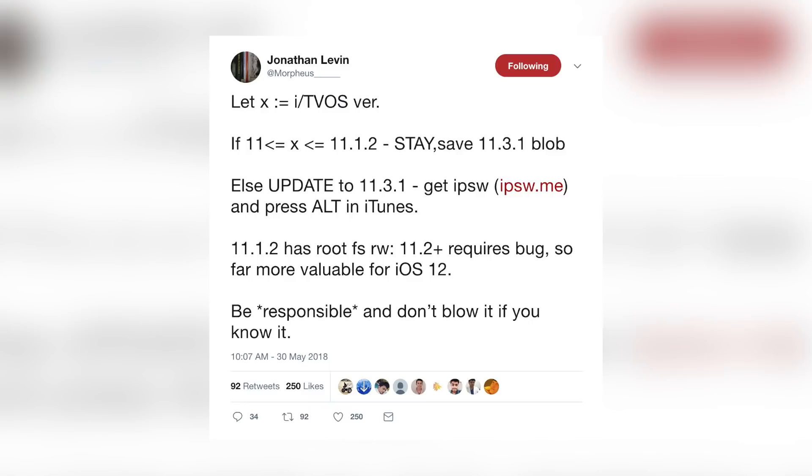If you're currently jailbroken, stay put. If you're still questioning whether or not you should update, there's a tweet from Morpheus on screen right now that's pretty useful — you may need to pause the video to read it. There are always exceptions, so if you have any questions about your current situation, leave a comment below and I'll get back to you, or reach out to me on Twitter.